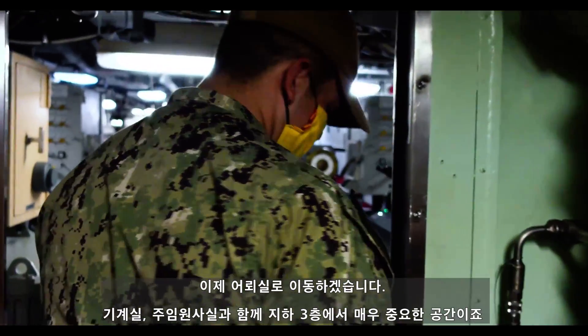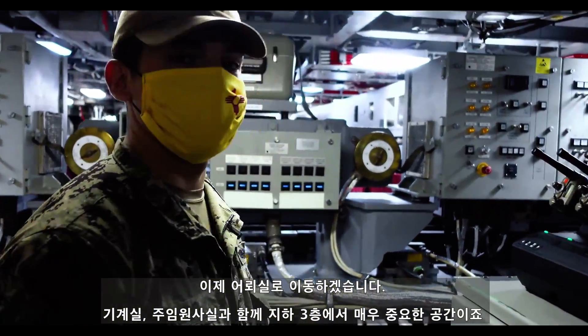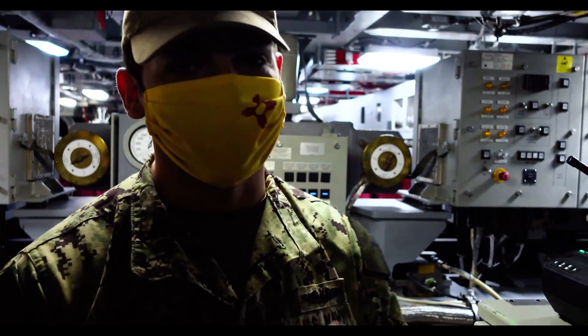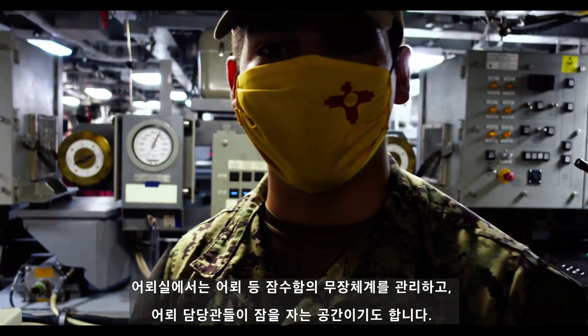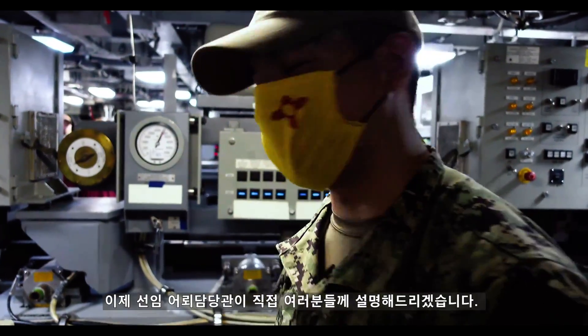Now we're going to walk into the torpedo room. After showing you the machinery room and Chief's Quarters, this is the last part of the lower level you're going to see. The torpedo room is comprised of all the armaments — torpedoes — and it's also where all the torpedomen sleep. I'm going to show you around and introduce you to the TMC to tell you what he does.